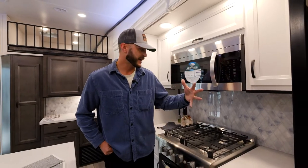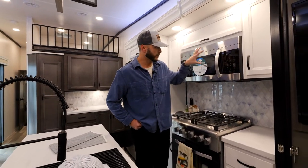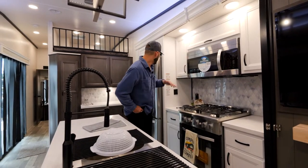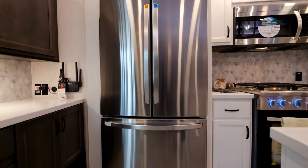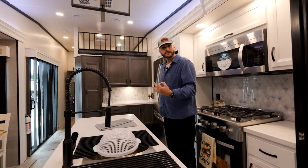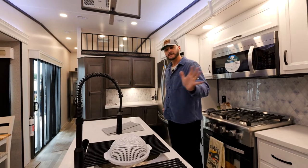Moving into the kitchen — like I mentioned earlier, a lot of those features you see in our Cedar Creek fifth wheels, you are also going to see in these cottages. All residential appliances up and down the board. You're also going to see this residential 20 cubic foot electric refrigerator with ice maker, which is something we do across the board. Our option for those fifth wheels is actually a 12-volt now, so that's definitely something new.